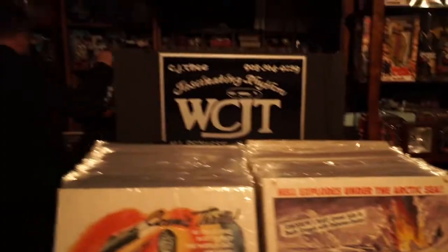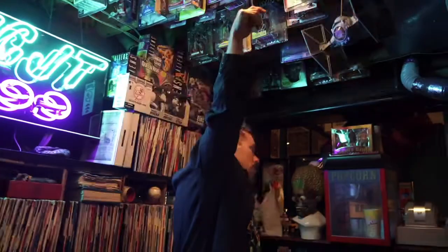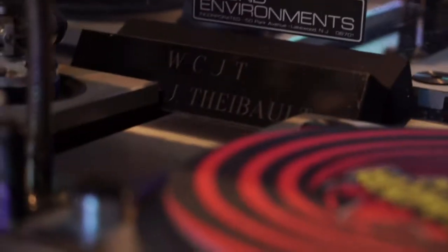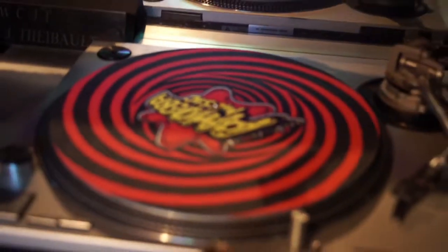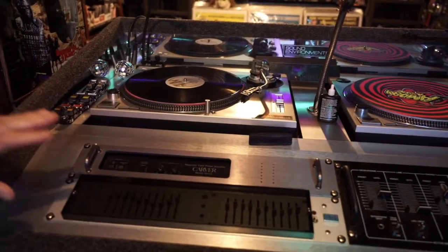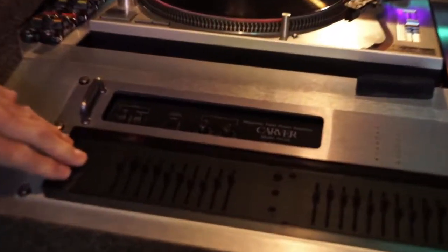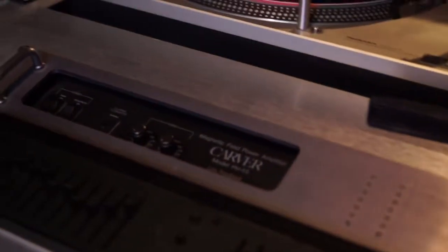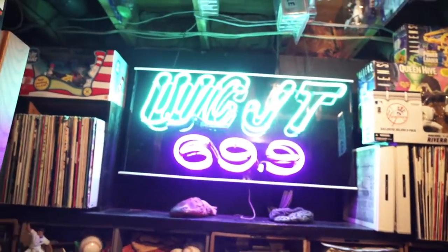Come on over this way, folks. I want to show you this pride and joy of the Down Under, which is essentially the records and the setup — built by Sound Environments, Michael Canaccio. This was built in the early 90s, and it still works great. It's vinyl — Carver amp, Yuri E-Q, GLI Mixer, WCJT 69.9. Fantastic.